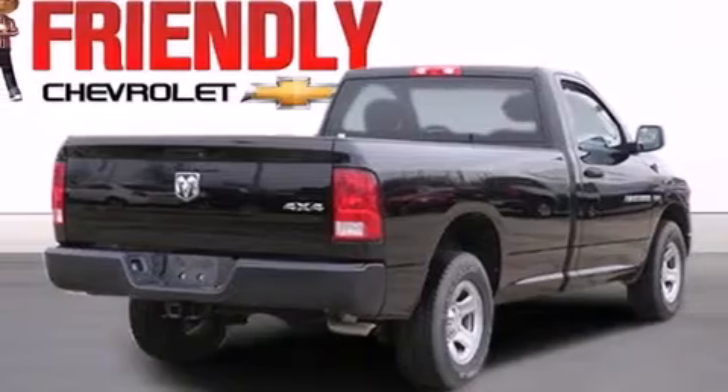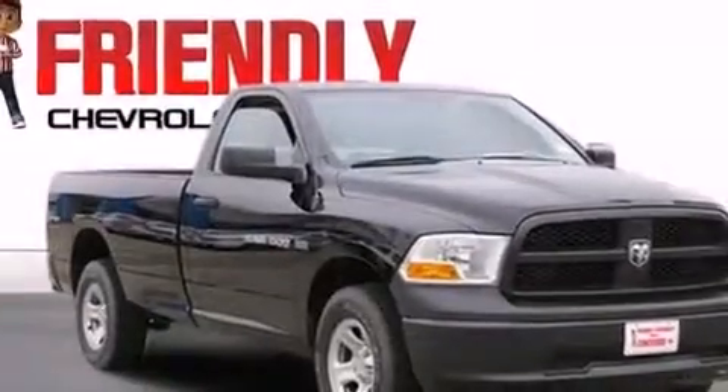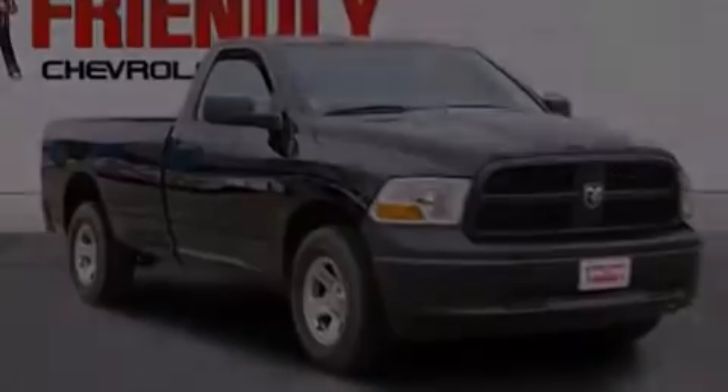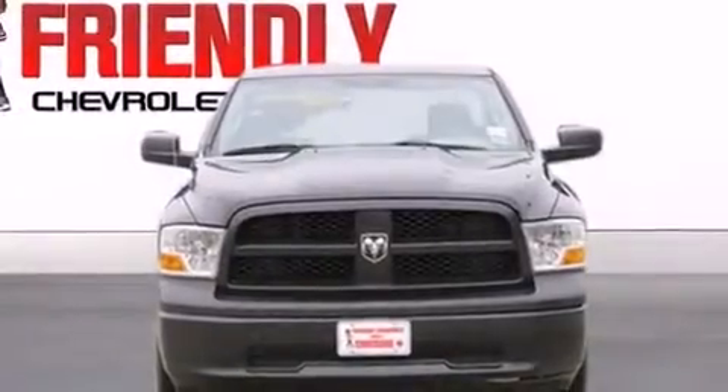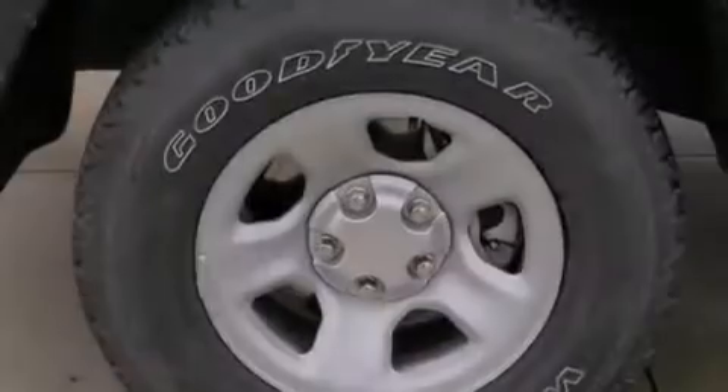Features include a low tire pressure indicator, air conditioning, front curtain airbags, front seat belt height adjusters, a Sentry key theft deterrent system, stability control, an anti-lock braking system, and this vehicle has less than 9,000 miles.